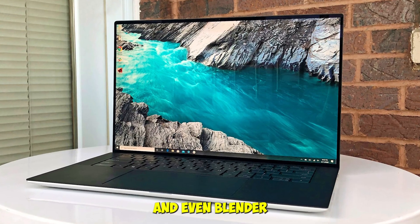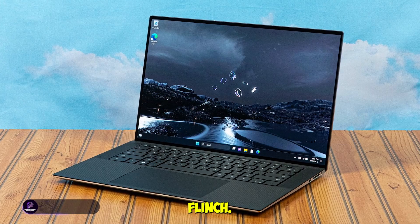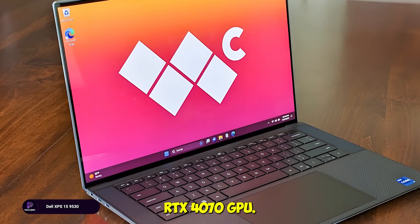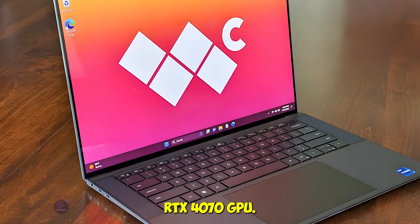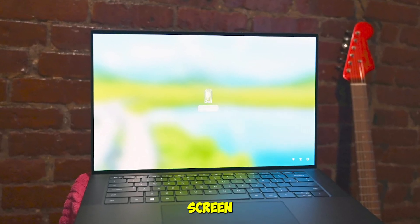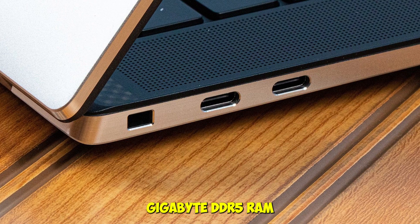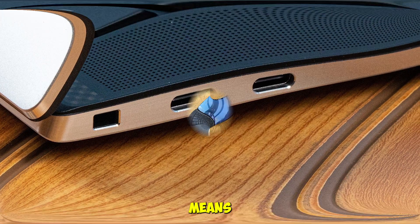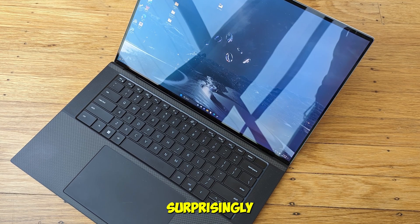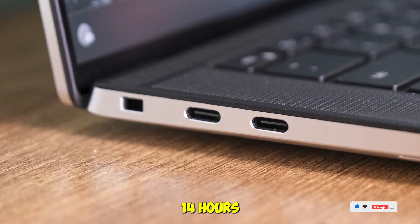We ran SOLIDWORKS, MATLAB, and even Blender on the Dell XPS 15, and it didn't flinch. Powered by a 13th Gen Intel Core i7-13700H and an RTX 4070 GPU, this machine is sleek but savage. The 3.5K OLED touchscreen is a visual treat, and the 32GB DDR5 RAM with 1TB SSD means multitasking and file handling are buttery smooth. It's also surprisingly portable for a 15-inch laptop, with battery life that lasted over 14 hours in our tests.